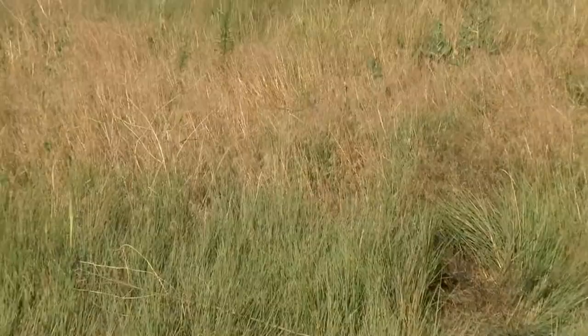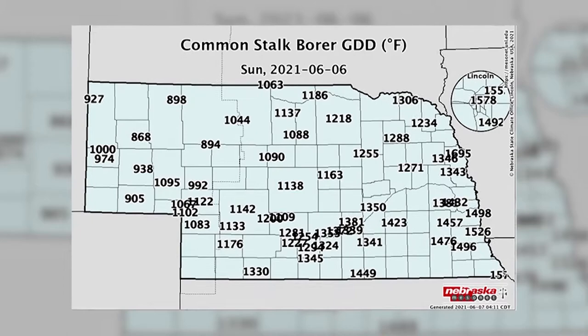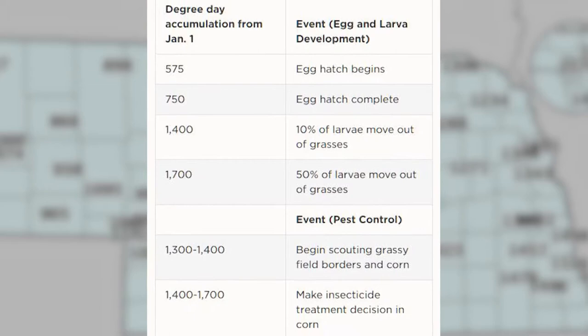That's the point when we can start seeing the caterpillars moving into corn. We have degree day models that predict when that's going to occur in different parts of the state. We have enough degree days now that many of the caterpillars should have moved into corn in most of the state, and now's the time to scout for the injury.